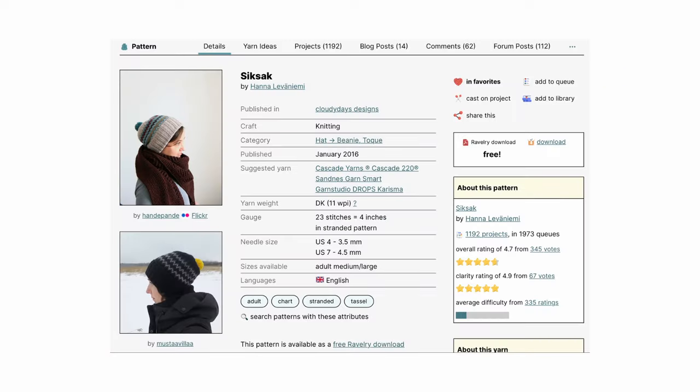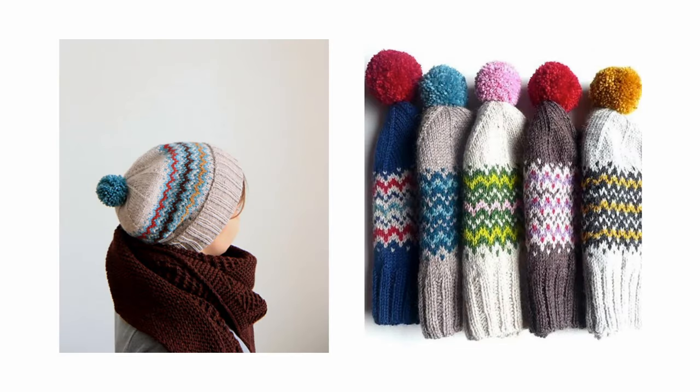The last pattern is Sig Sack by Hana Levanaemi. This free colorwork hat pattern is knit bottom up and in the round. It features a double-folded wide rib brim and a colorwork section at the ears for extra warmth. I am always all for a colorwork project with a yarn that has a lot of colorways like this one does. You could use three, four, or however many colors you would like to create your design. The sample photo with five different colorway options is just the tip of the iceberg for inspiration.